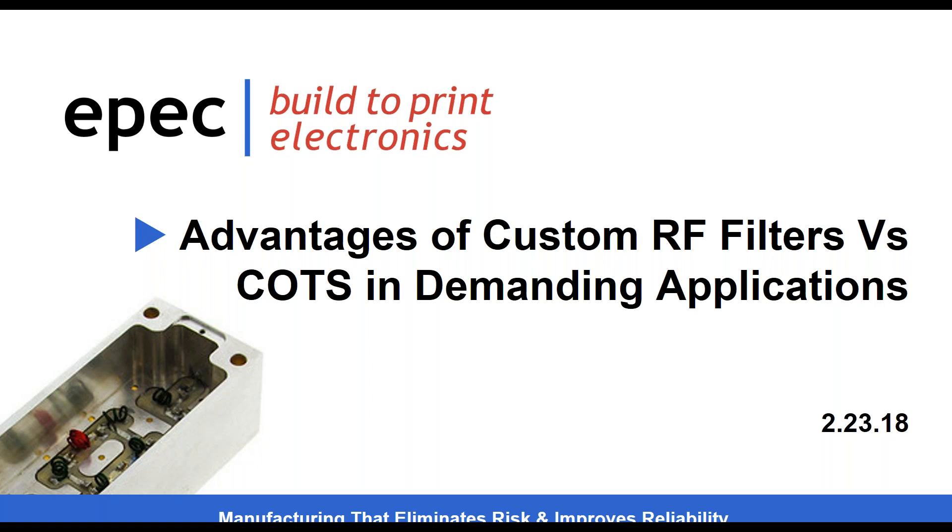Prior to Epic, Mark was the president of Putnam RF Filters, Inc. Putnam was founded in 2008 in Manchester, New Hampshire, as a product engineering group for emerging technologies designed to serve the military and aerospace industries. I'm going to turn it over to Mark now — it's all yours.